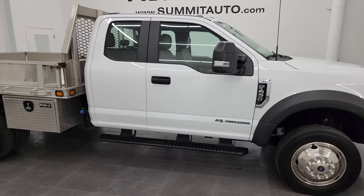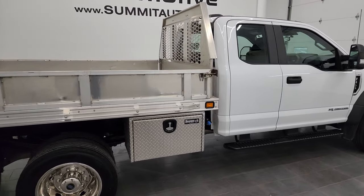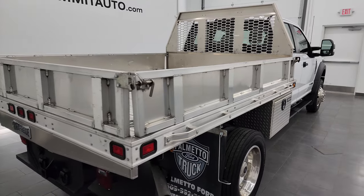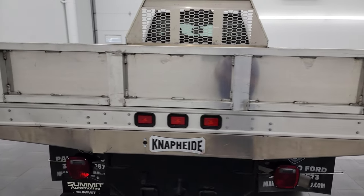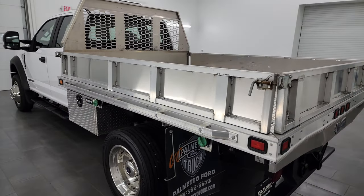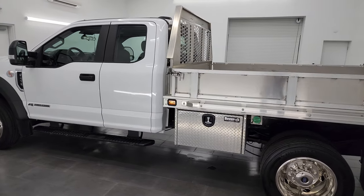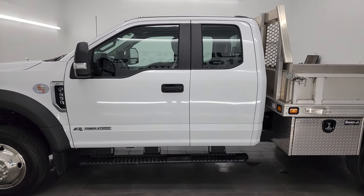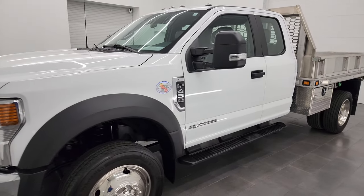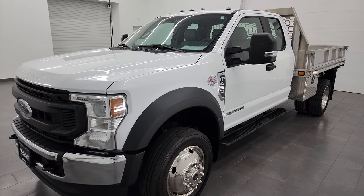Hey, this is Brett, and this 2022 Ford F450 Super Cab 168-inch cab-to-axle with a Napthide ALPB-93 all-aluminum flatbed on it is stock number 13829Z. I am here at Summit Automotive in Fond du Lac, Wisconsin, your new and used heavy duty truck headquarters. This 2022 Ford F450 has the 6.7-liter Power Stroke diesel engine, paired up with a 10-speed automatic transmission.